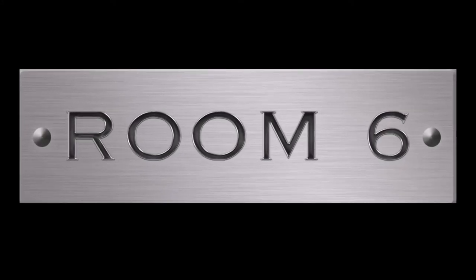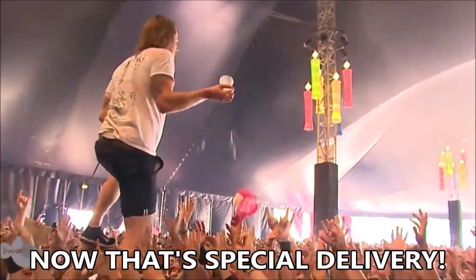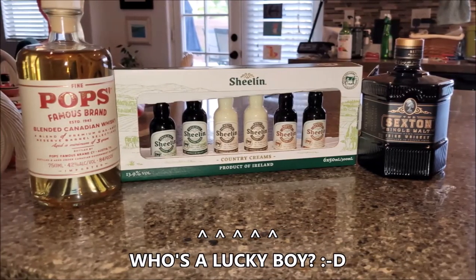Welcome to Room 6, the channel dedicated to the local Las Vegas music scene and the people that make it, and the alcohol that makes it sound better. I'm Josh, and today I'm reviewing the Sexton Irish Whiskey. This is one of my recent birthday presents, so I'm looking forward to seeing just how much my family loves me.